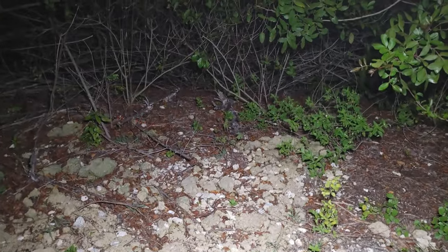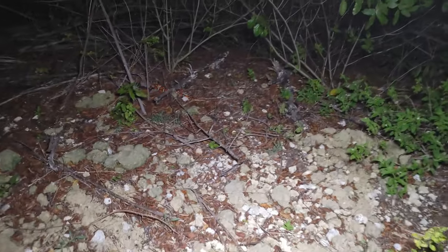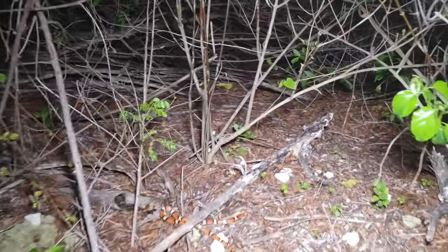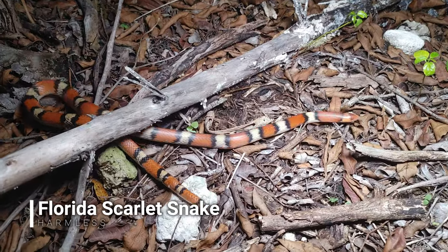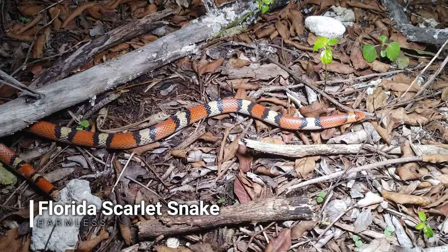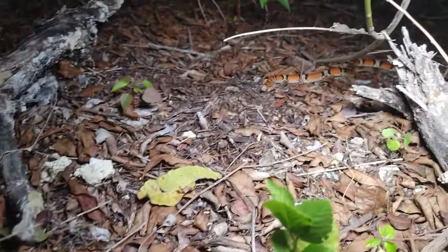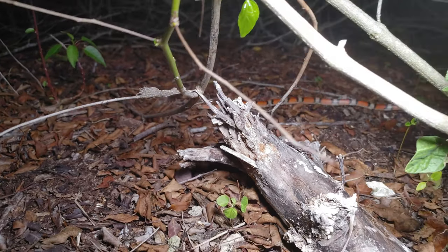Just hiked up on my next snake — check this out. Scarlet snake, look at this thing! Also on the crawl. Nice, this is the first one of these I've ever hiked up. Sweet, this night just keeps getting better and better.